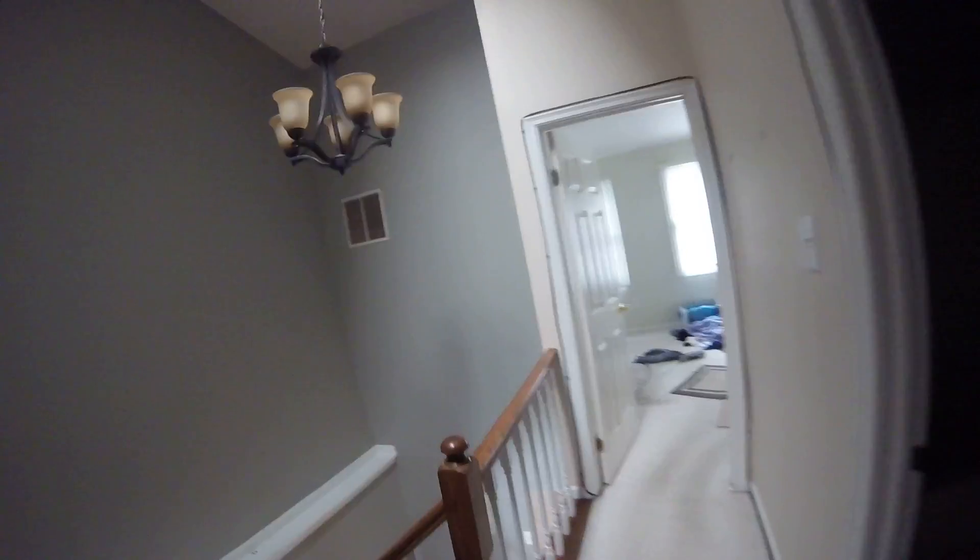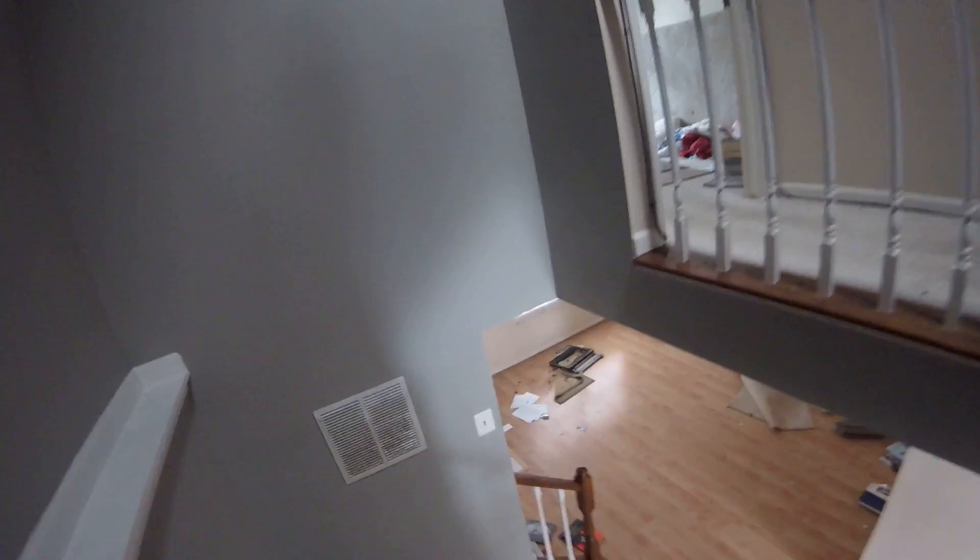There are three bedrooms. Same thing in here — repaint. All trim and doors are in good shape, basically just repaint. Everything else is in good shape. Overall, the house is in good condition in a good neighborhood, just needs new updates: kitchen, baths, painting, and repointing.